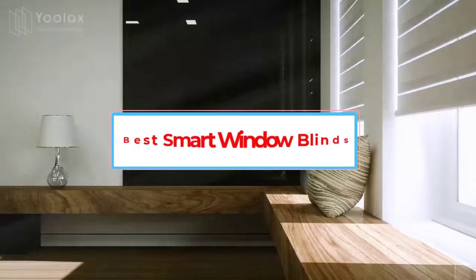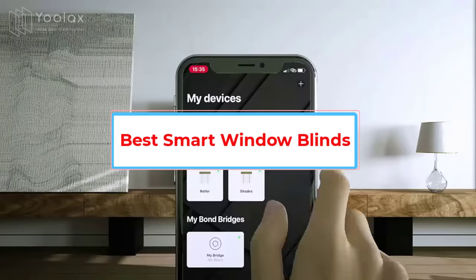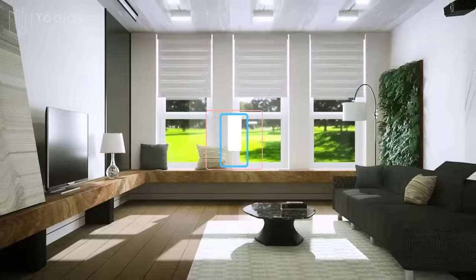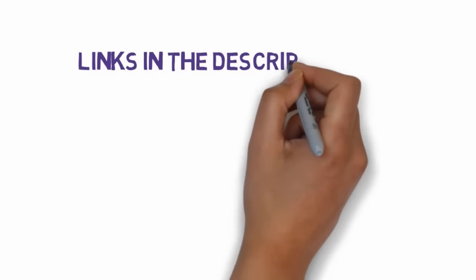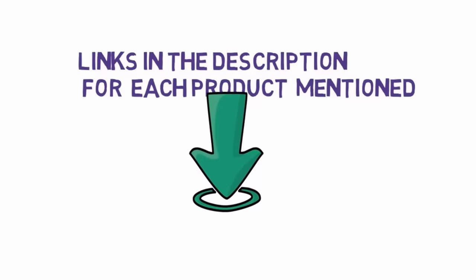Are you looking for the best smart window blinds? In this video we will look at five of the best smart blinds on the market. We have included links in the description, so make sure you check those out to see which one is in your budget range.